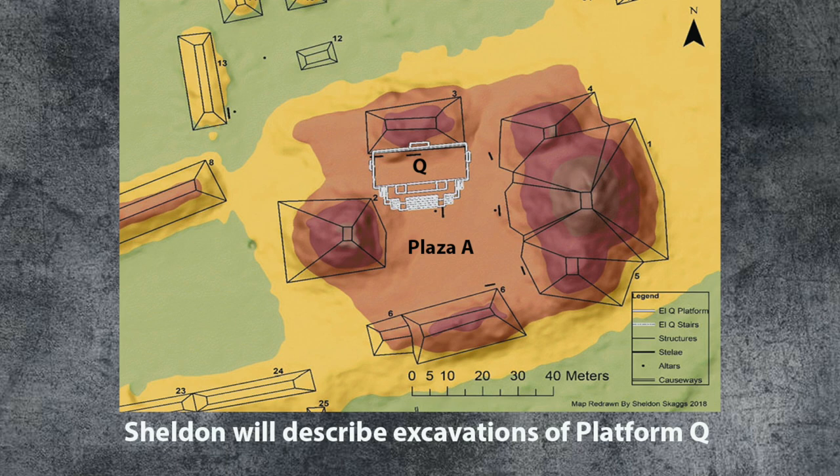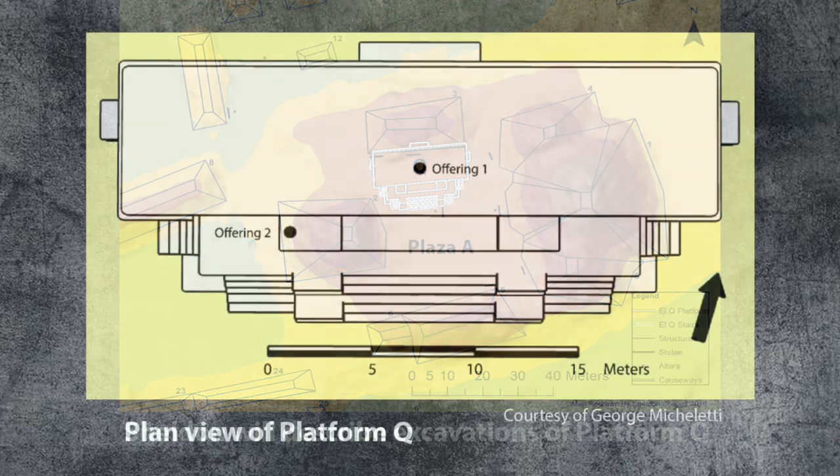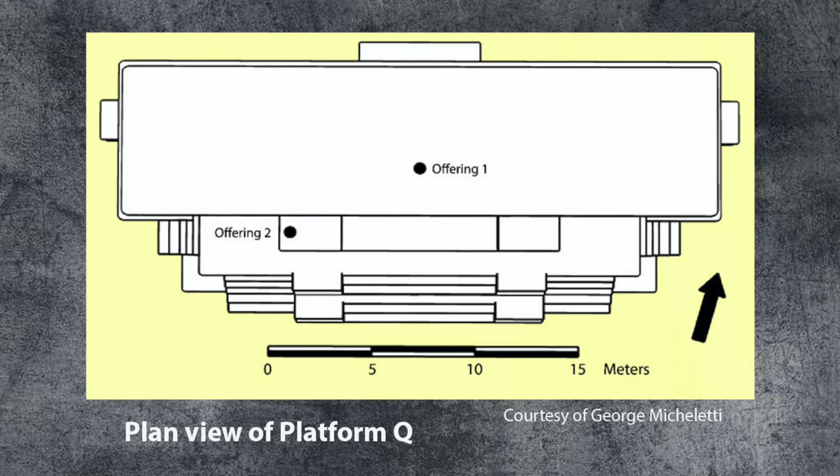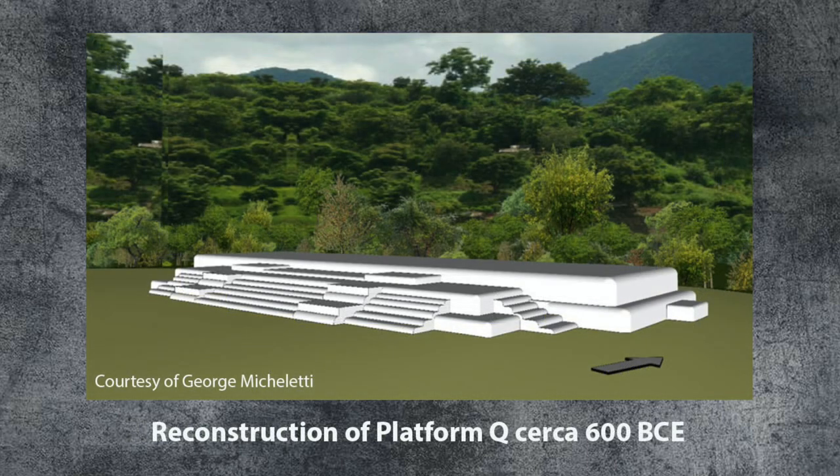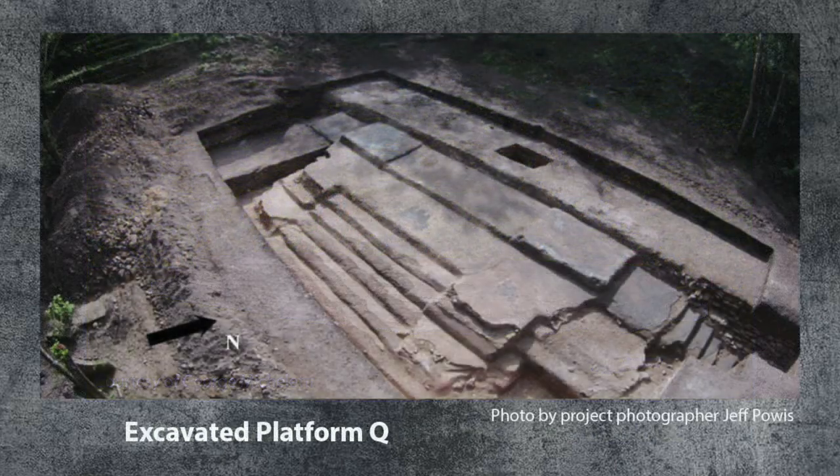Archaeological investigations by the Pak Bitun Regional Archaeological Project recently unearthed a large platform in the main plaza, Plaza A. The platform, designated as Q, is unlike any other early ceremonial construction excavated in the Maya lowlands. Their excavation of this platform sheds new light on the foundation, nature, and development of early social and political structure of Pak Bitun, and shapes our perception of public activities of the Maya lowlands during the Middle Preclassic period.